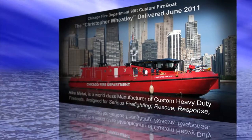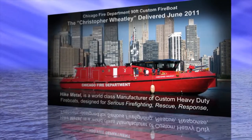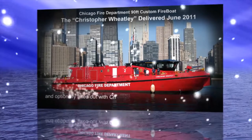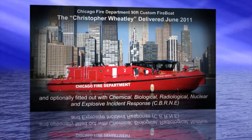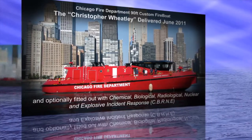Hike Metal is a world-class manufacturer of custom heavy-duty fireboats designed for serious firefighting, rescue, response, and optionally fitted out with chemical, biological, radiological, nuclear, and explosive incident response.